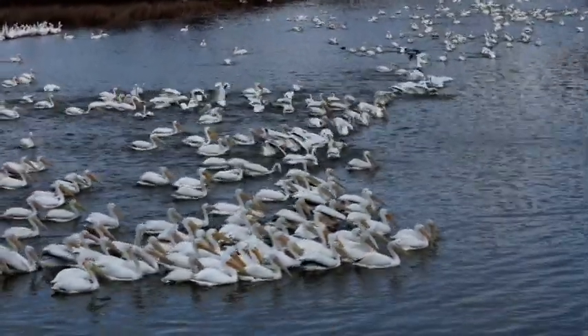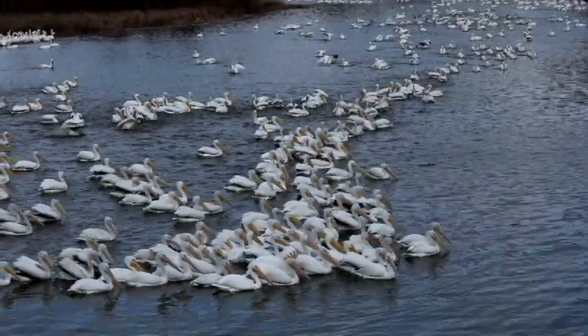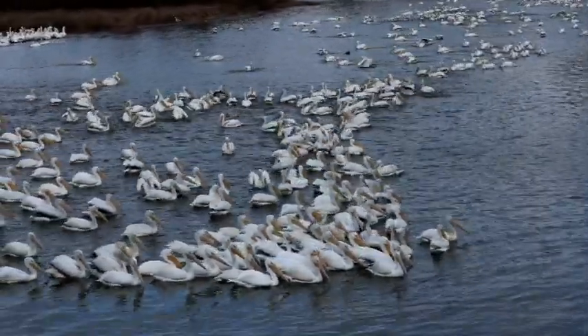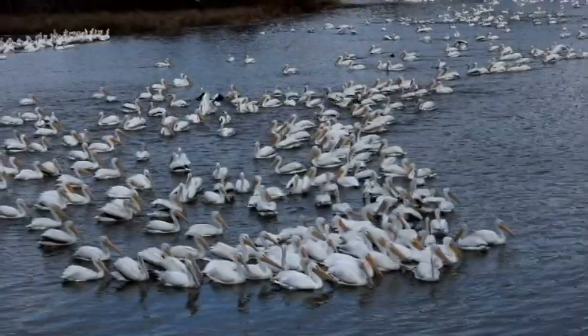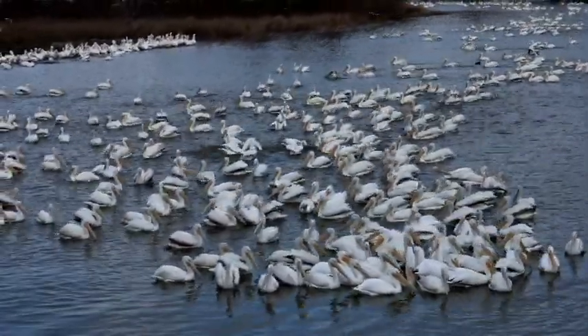They often fly in V formation or wheel high in the sky on midday thermals. It was fun to see them.